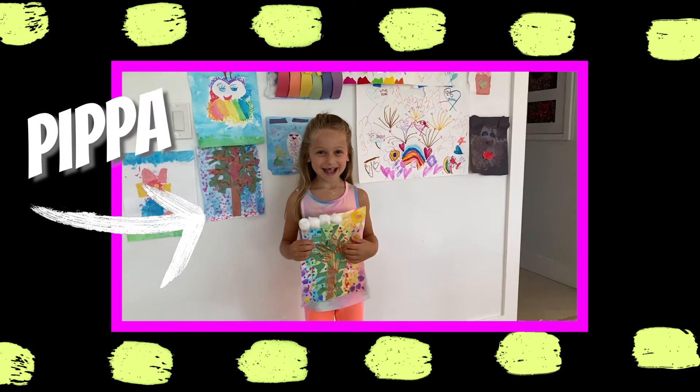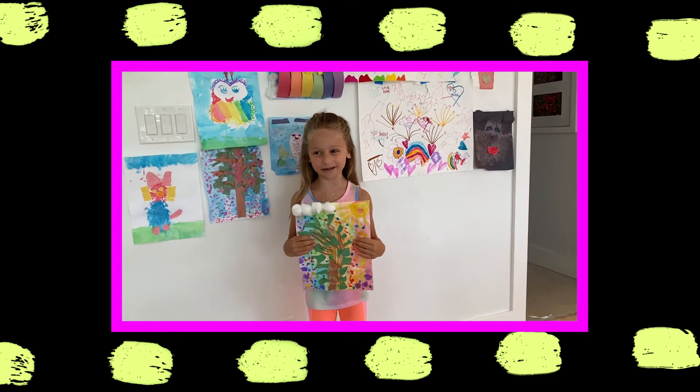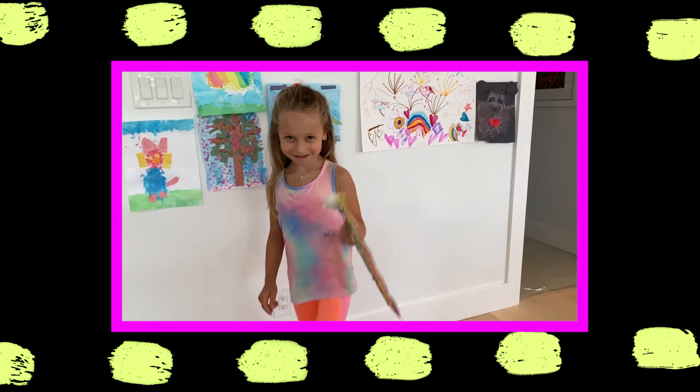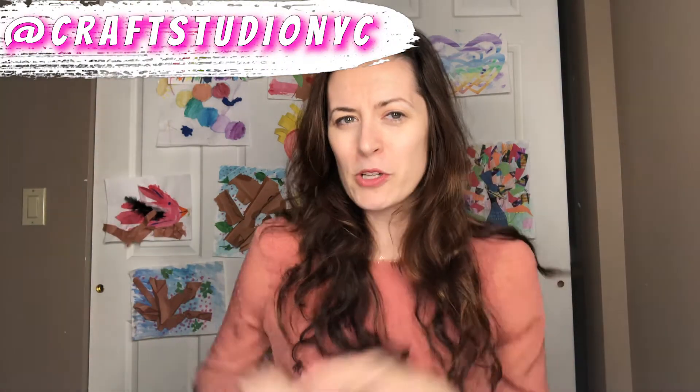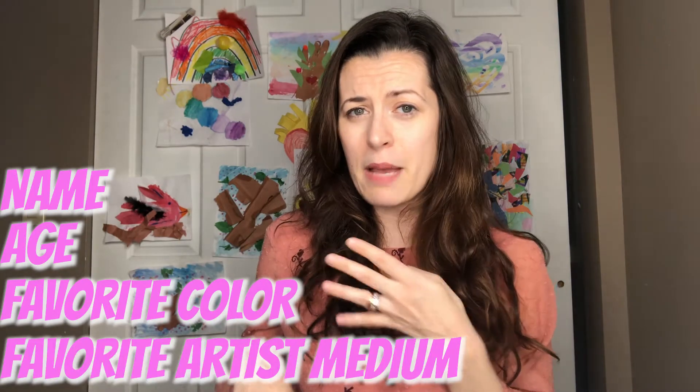My name's Pippa, and my favorite color is pink, and my favorite art medium is watercolors. And my picture is a tree with clouds and sun. So cute, Pippa. Love seeing you, so much fun. If you have a budding artist at home that might want to be featured as our Kid of the Week, we would love to see them. Slide into our DMs at CraftStudioNYC.com or shoot us an email at info@CraftStudioNYC.com, with a video of your budding artist saying their name, their age, their favorite color, their favorite art medium, and have them explain a work of art that they made.